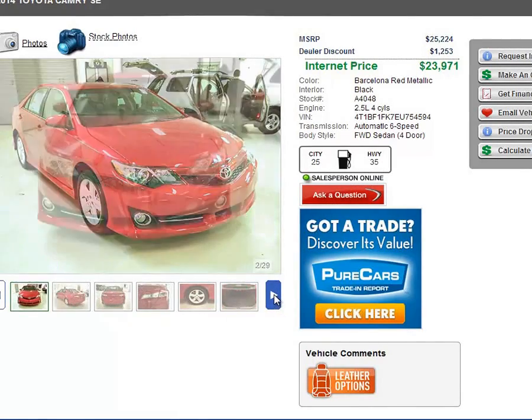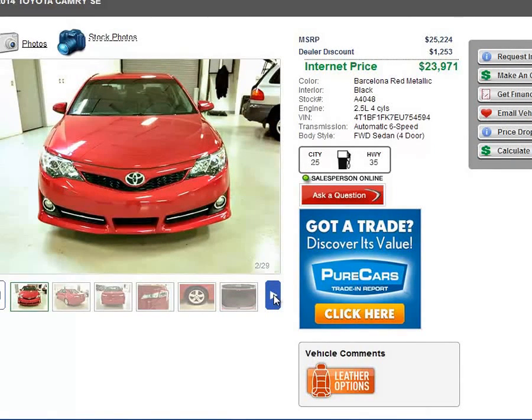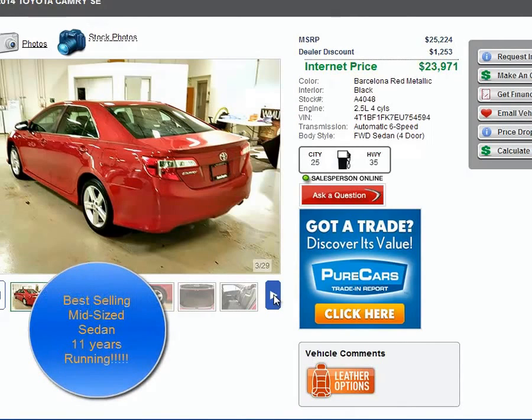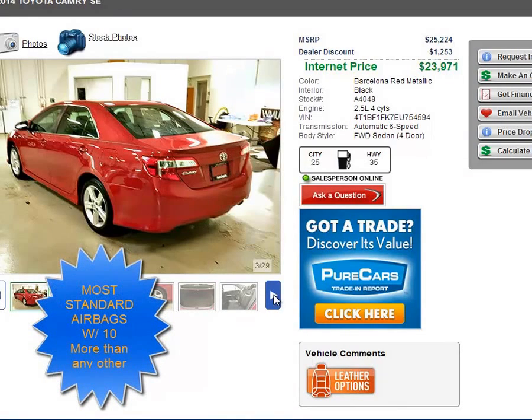As we go through these pictures, you will notice that this is the Barcelona Red color. This is the brighter red that they have for the Toyota Camry. It is a very, very good vehicle. In my 15 years, I've watched the Camry evolve to be not only the best-selling car in North America the last 11 years running, but it is the safest mid-sized sedan. A lot of that has to do with some of the active and passive safety features, which we'll discuss once you arrive.